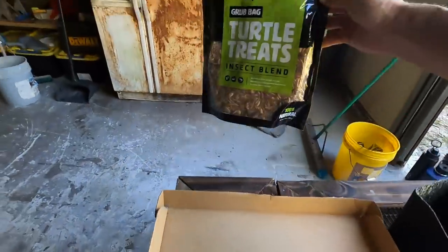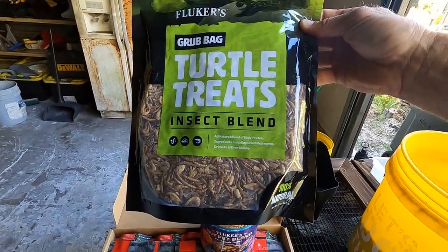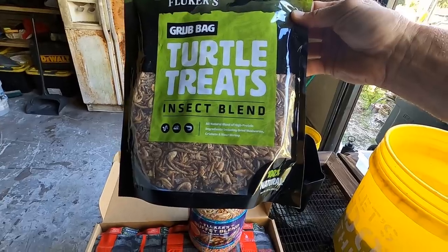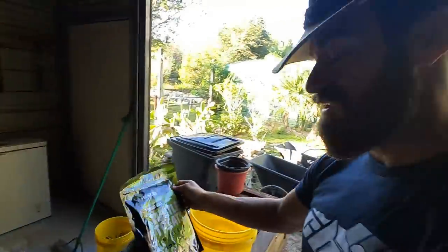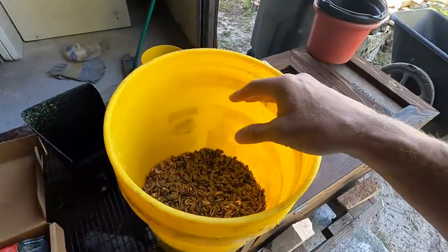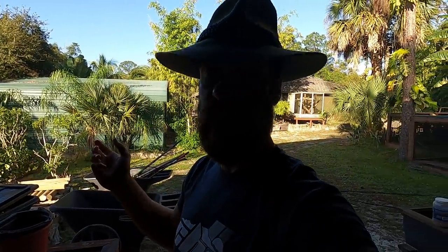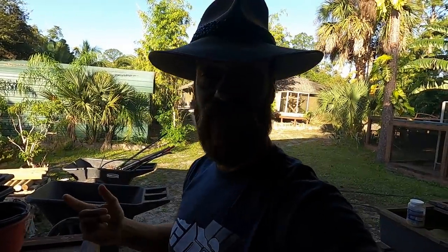And not only that, I've got the turtle treats, the insect blend, which is really good stuff. It's got crickets and river shrimp and dry mealworms. So it's just a fun day for me. We're going to be tearing this all up, putting it in a bucket. I'm going to head on out to the pond — all the ponds really — and feed some of these turtles. We're going to see what turtles we can find.